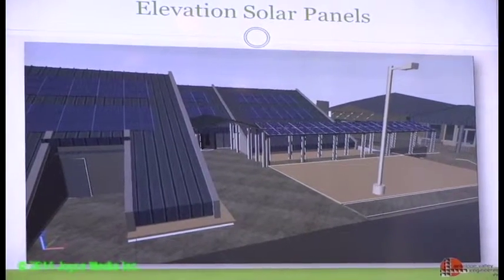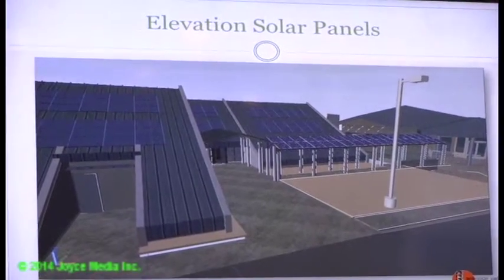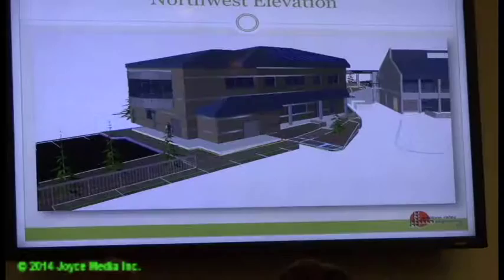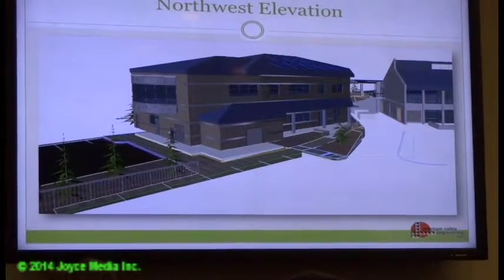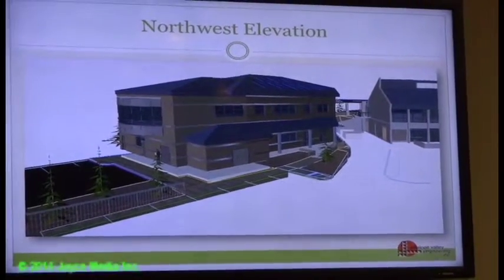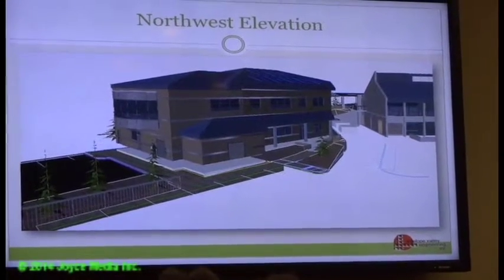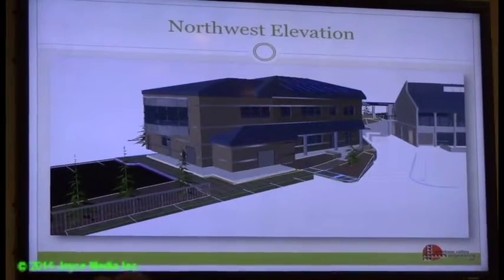Once you get to the other building, there is a covered area out front of that entrance as well. The thought is you could walk from building to building without getting wet if it's raining. The elevations have also been updated with added texture — block texture, bands across the facade — and more realistic coloring.